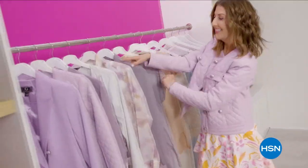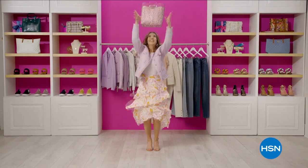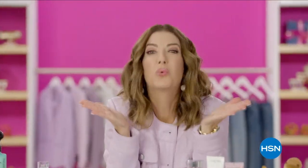Hey girls, in the mood for fabulous fashion, jewelry, beauty, and accessories? Then join me every Tuesday night for What a Girl Wants — it's two hours of fiercely feminine fun you won't want to miss. What's not to love?